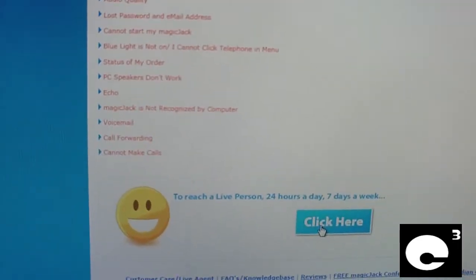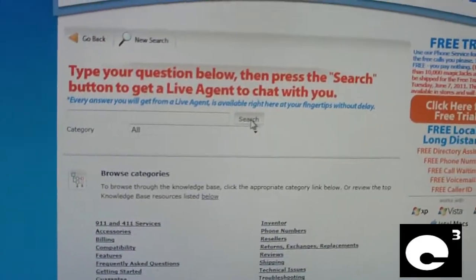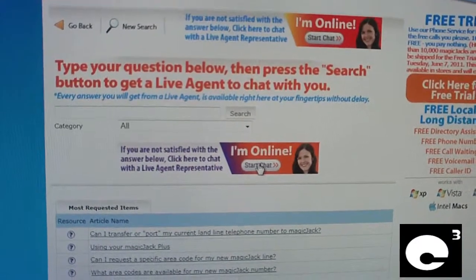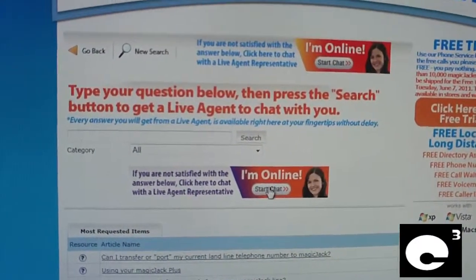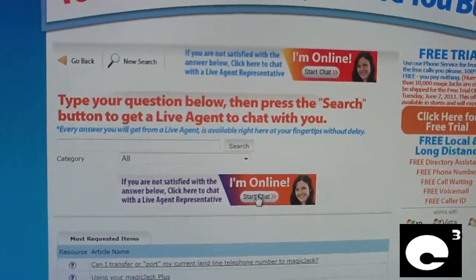Then click on this here. Click Search, and you'll click this to start a chat. It's quite a few clicks, but that's how you get to it. Any questions or comments, let me know.